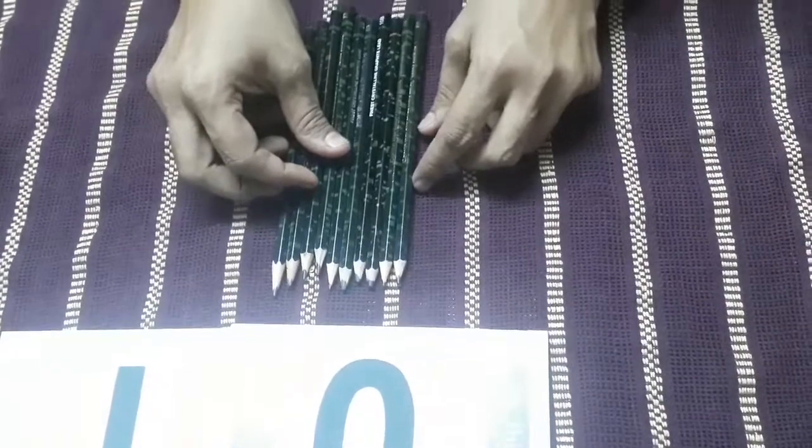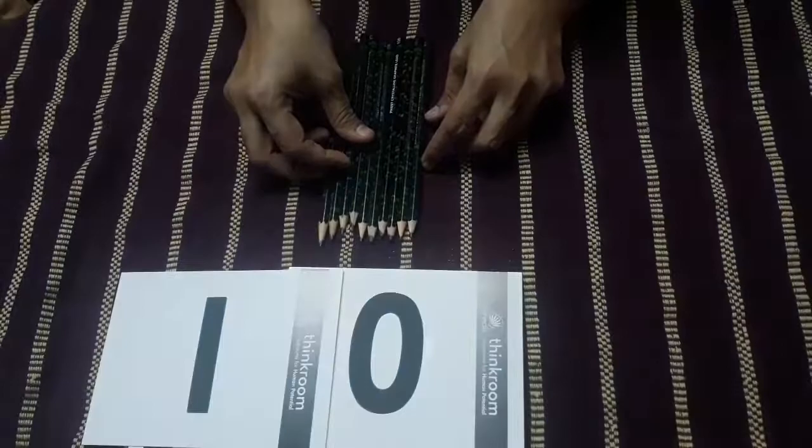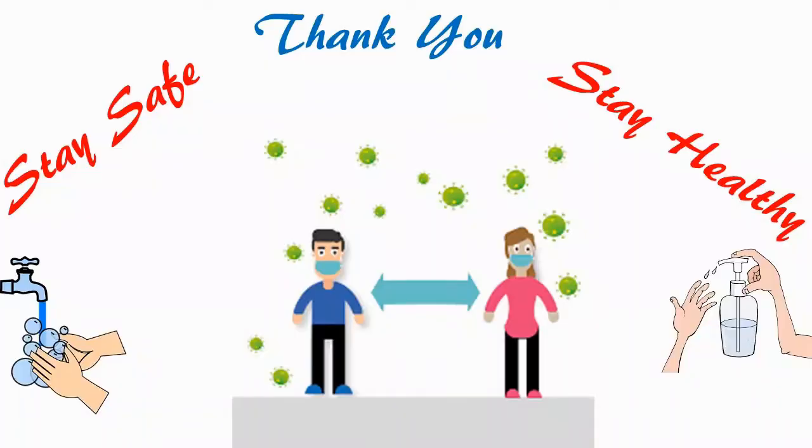Now we will understand this with the help of our Little Thinker Mathematics book. Let's go!